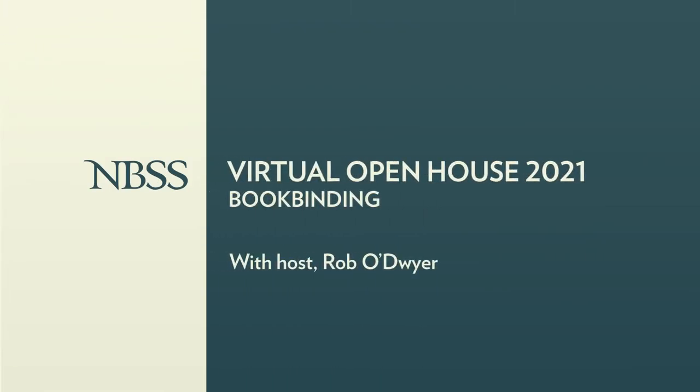Good morning and welcome to our live virtual open house at the North Bennett Street School. My name is Sarah Turner, I'm the president here, and I am so glad to be able to show you all of our full-time programs. Today we'll be visiting our bookbinding program. You'll be guided by Rob O'Dwyer, who'll introduce you to faculty, students, and the projects they're working on. You'll get to see this incredible shop, all of the equipment, and have questions answered throughout the visit.